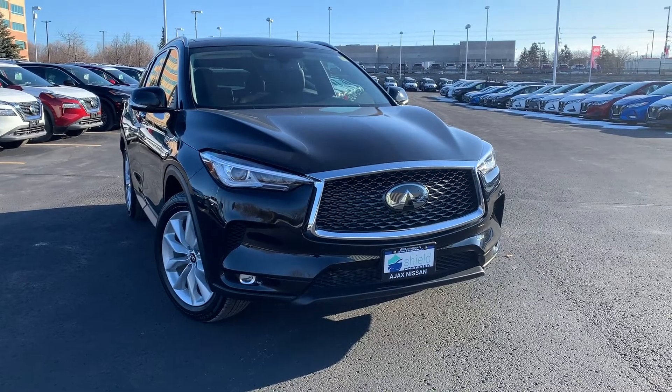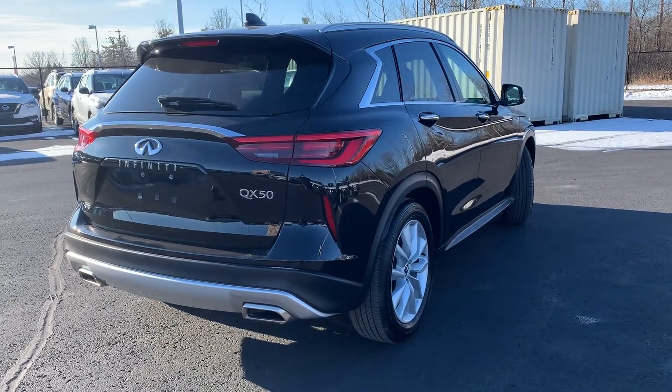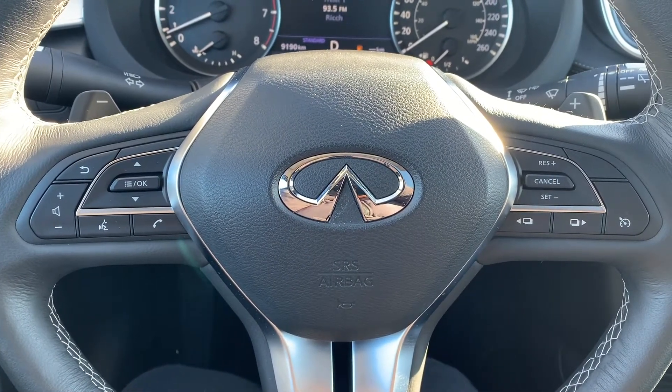Here at Ajax Nissan, we have a pre-owned and DriveShield certified 2019 Infiniti QX50 Luxe. Steering wheel controls include audio, Bluetooth, and cruise control settings.